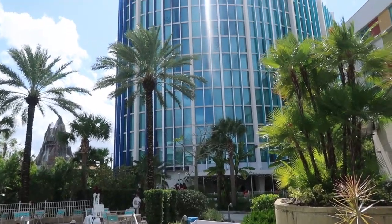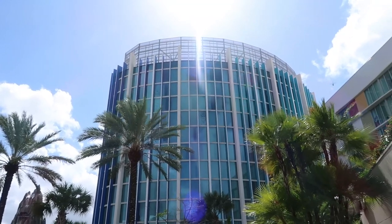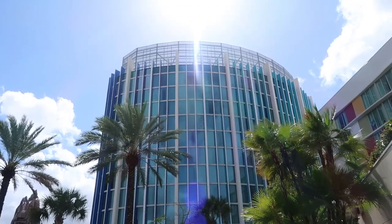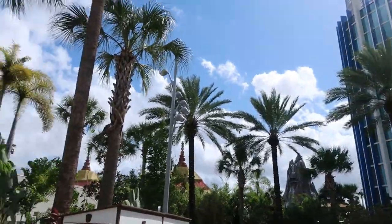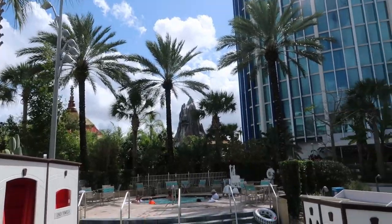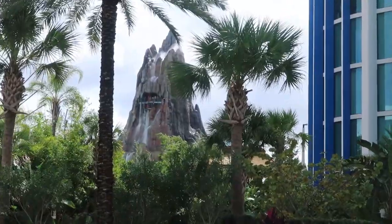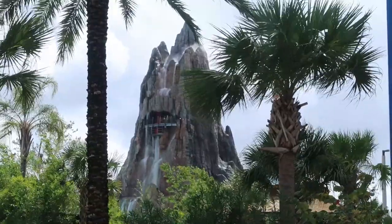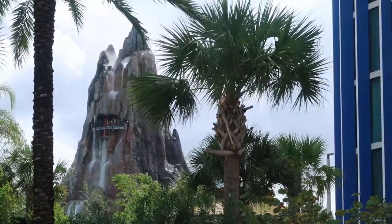Here's one of the tower buildings. These are the rooms you'll get when you're planning your holiday if you select a Volcano Bay view room — it will be in one of these towers here. And as you can see, the volcano is literally just there. Location-wise, Cabana Bay is very good if you want to go to Volcano Bay — it's literally a stone's throw away. You could just walk next door straight into Volcano Bay water park. This is why we selected this hotel — because of the location.